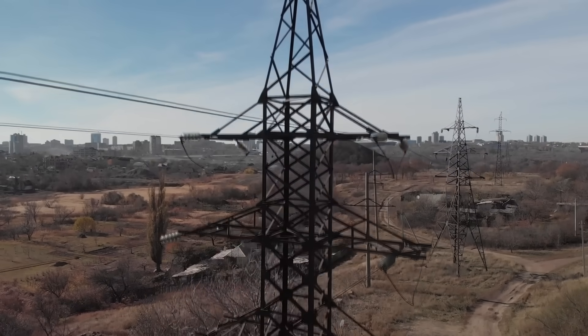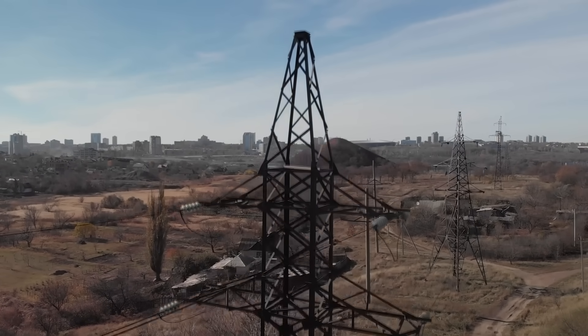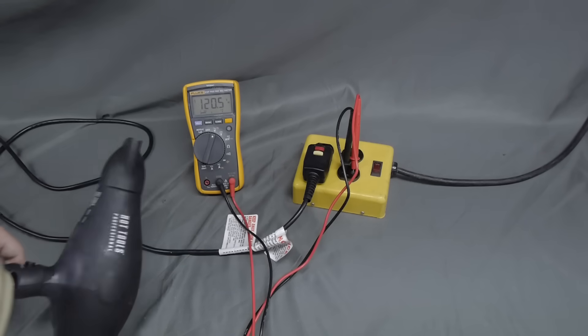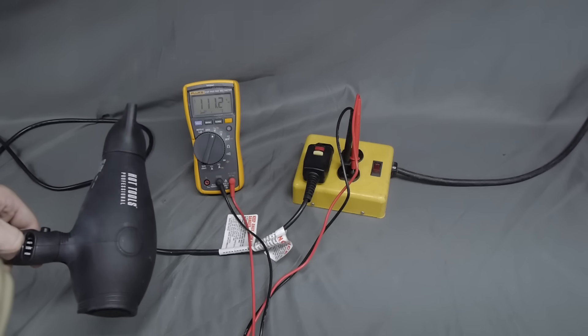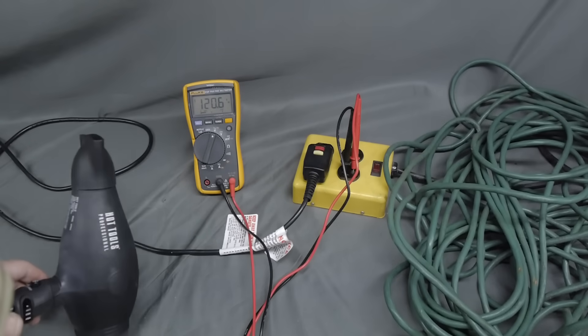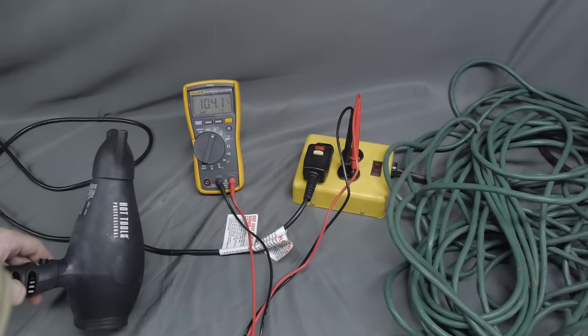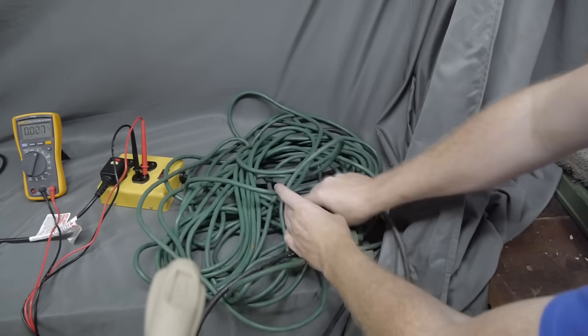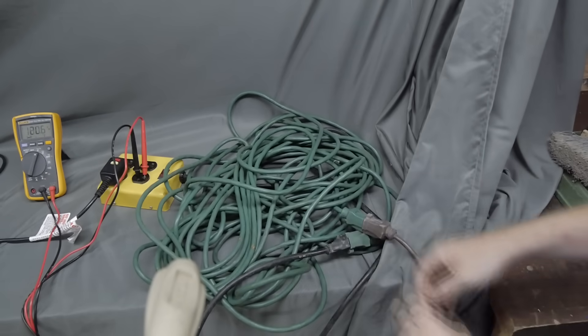Even good conductors like aluminum and copper have some resistance to the flow of electric current. You can even see this at home. We can measure a small drop in voltage when a hairdryer is plugged in directly to an outlet and turned on. Trying this again at the end of a long extension cord, the drop in voltage is much more significant. This difference in power represents energy lost as heat from the resistance of the extension cord.